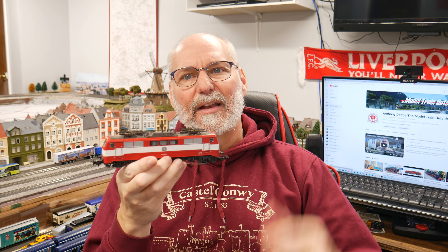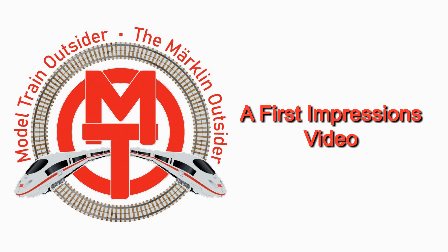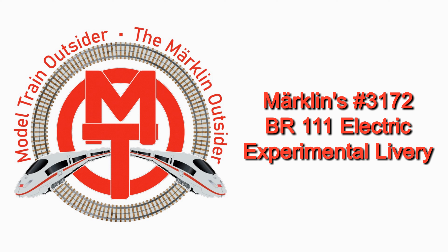Something old, something new — let's find out about this when you come back from the titles. Hey everybody, Anthony Dodge, the Model Train Outsider here, with another first impressions video. This is going to be a first impressions of one of the oldest locos I now own, and it's this one.